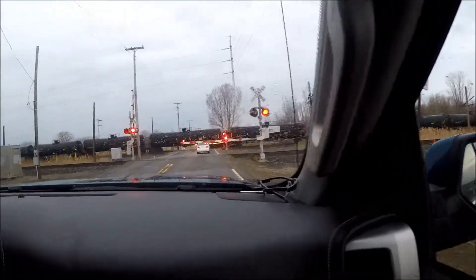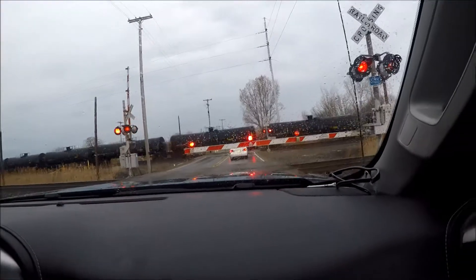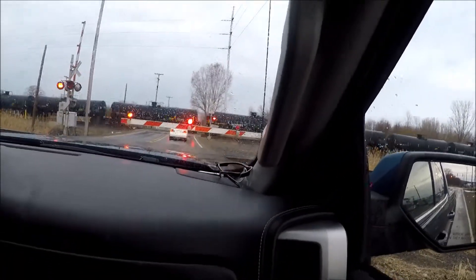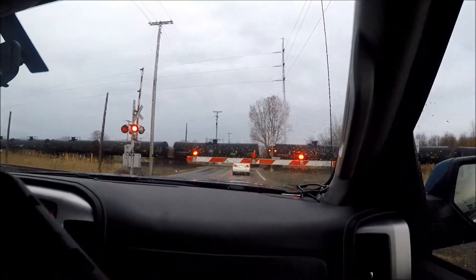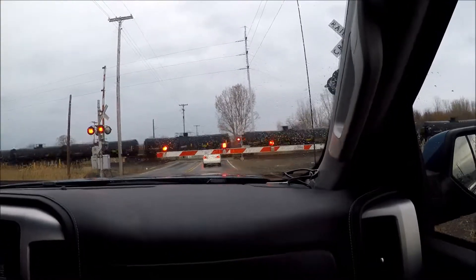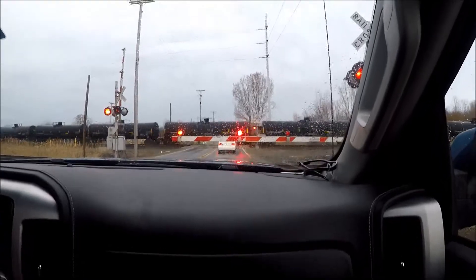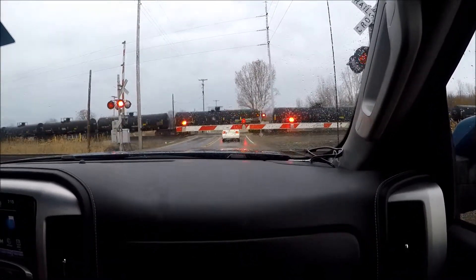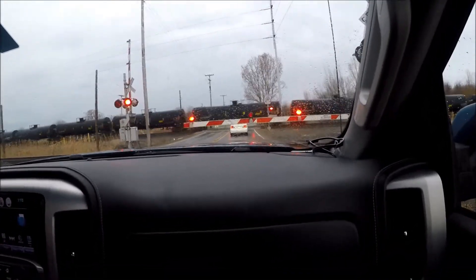Over the course of the last few years, particularly, this has become even stronger. That's what we're seeing on this side. Coming up after the break — so that's Amtrak, train 856.